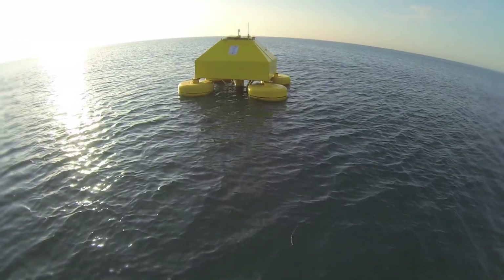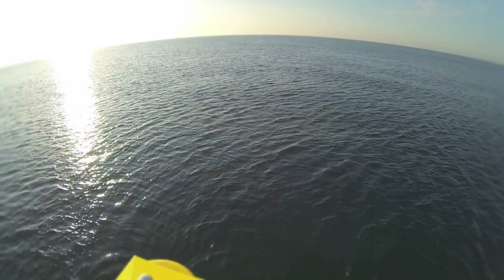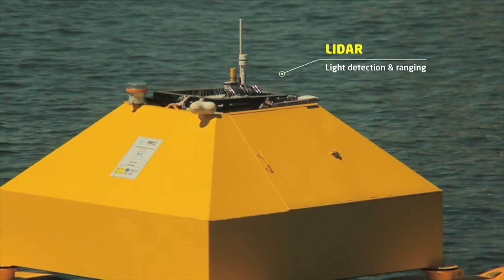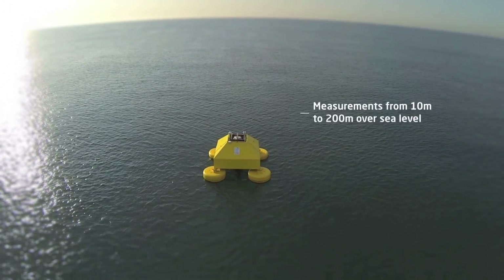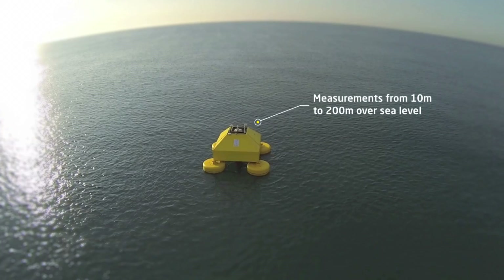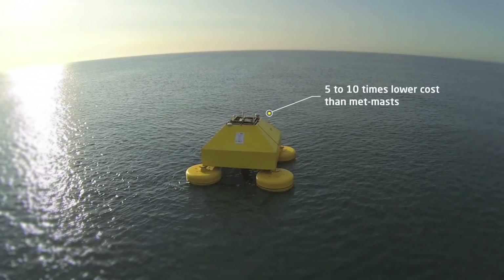The Aeolus LIDAR buoy is a fully equipped and autonomous wind, wave and current measuring system, based on LIDAR technology and provided with oceanographic instrumentation. It allows measurements at different heights over sea level, at much lower costs than conventional bottom-fixed offshore METMASTS.